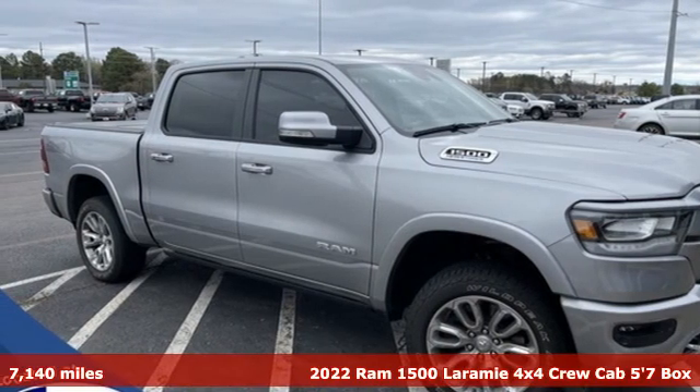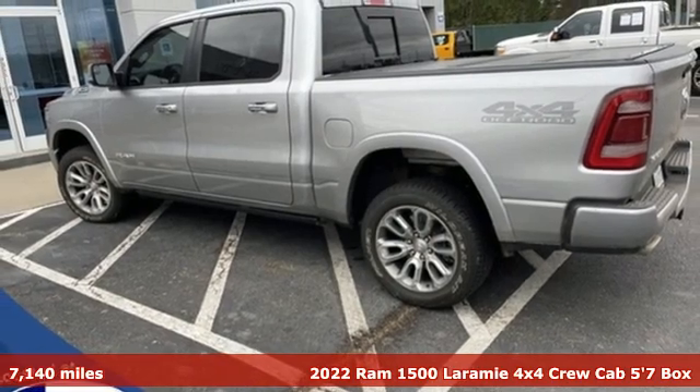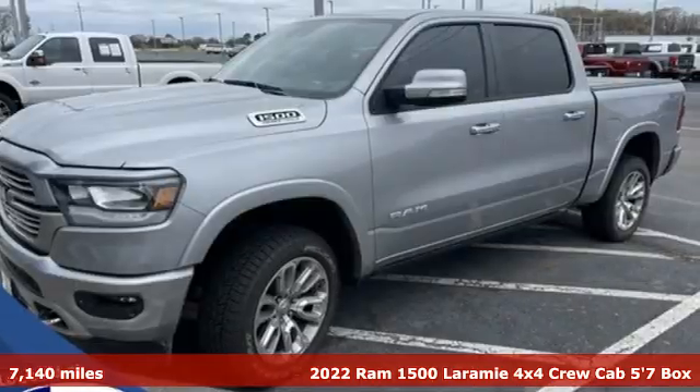It's a 2022 Ram 1500. Ram gets the job done. And get ready for an impressive combination of features.